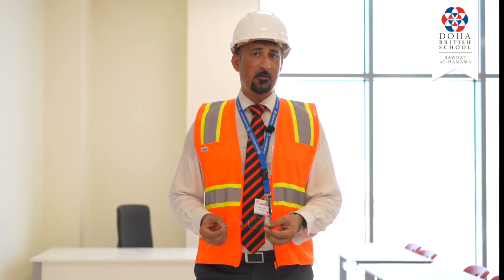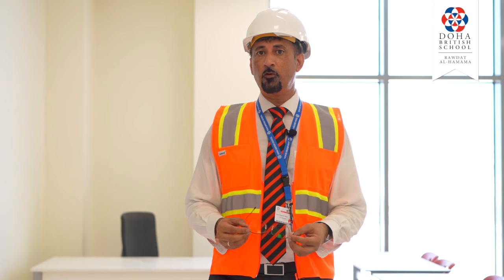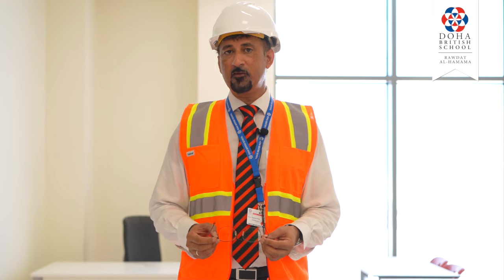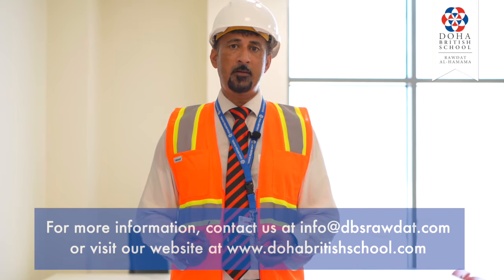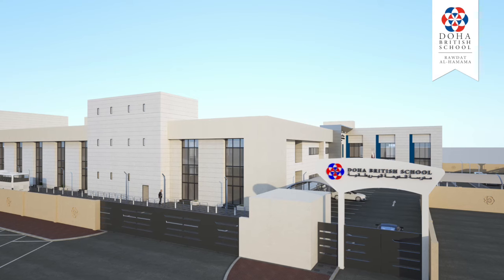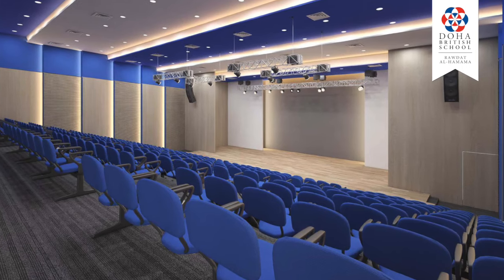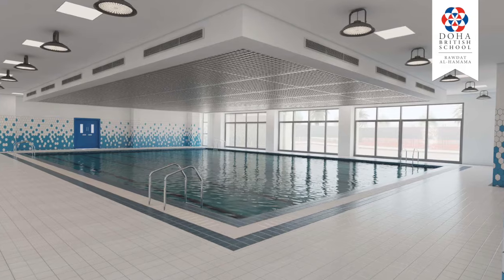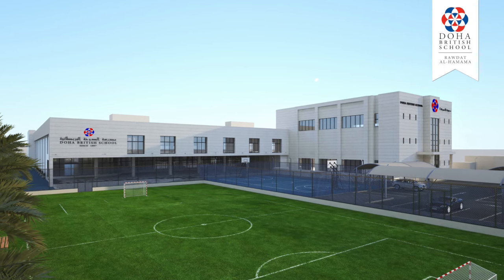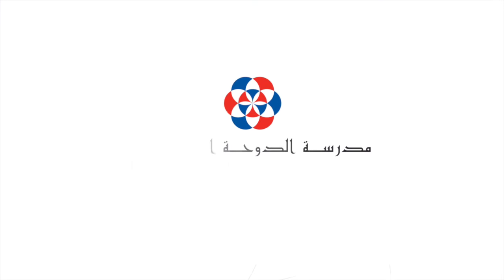On a final note I would like to thank everyone for joining us today. I hope you found the information that you received to be informative and have found the tour useful. Should you require any additional information please don't hesitate to contact us at info@dbsroudat.com and I look forward to seeing many of you on campus in the near future. Thank you.